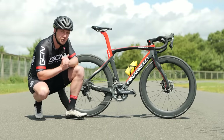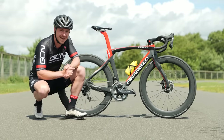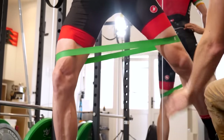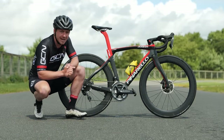Getting the right saddle height is extremely important, whether you're trying to win the Tour de France in the yellow jersey or you're just riding to the cafe with your mates. Having the right saddle height will stop you from getting injuries, but it will also keep you comfortable and allow you to access the maximum power you can. And, well, after all, who doesn't want that?